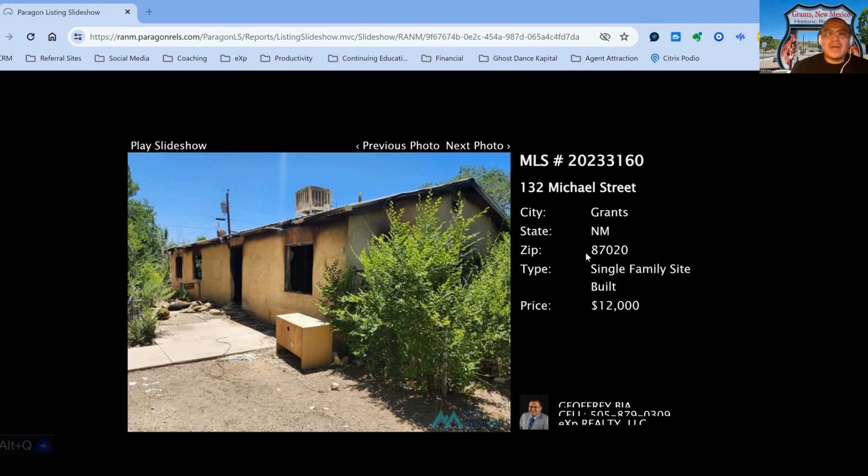The first property, 132 Michael Street, on the market for $12,000. This one has been on the market for 182 days, built in 1983.